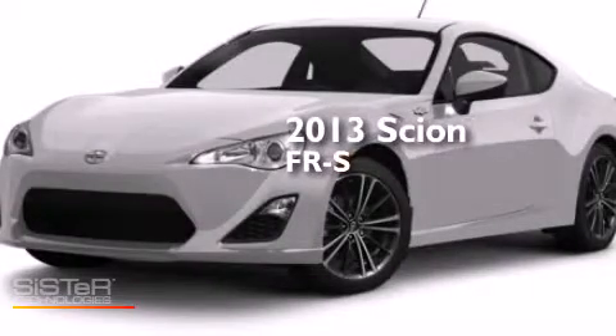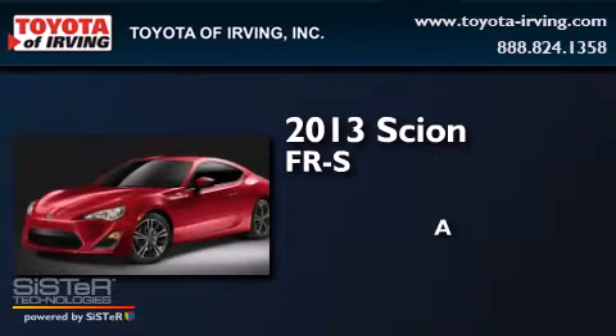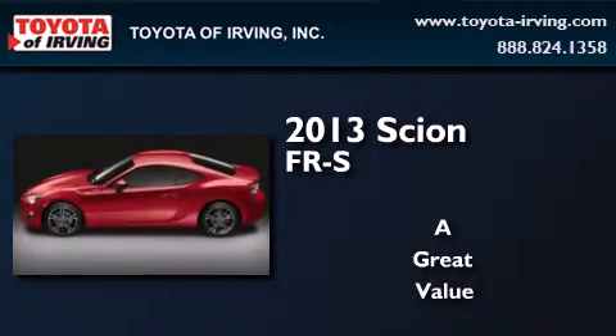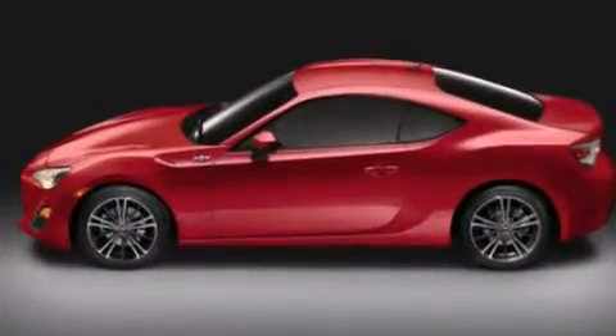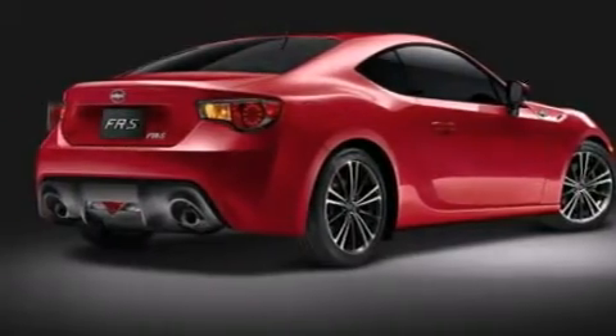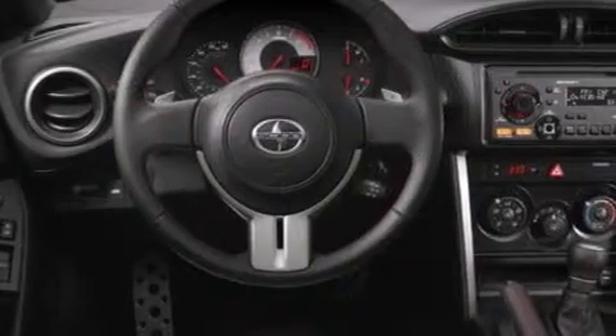This is a 2013 Scion FR-S. Its top features include an 8-speaker audio system, a limited-slip differential, aluminum wheels, and traction control and stability control systems.